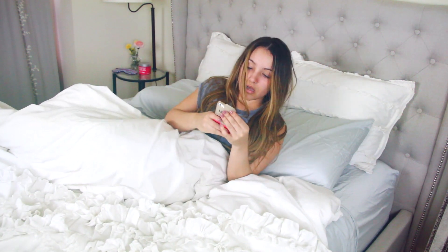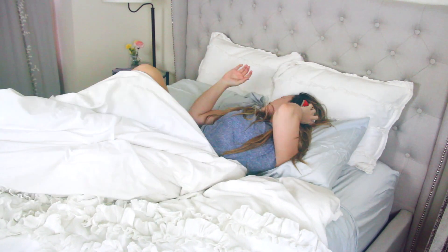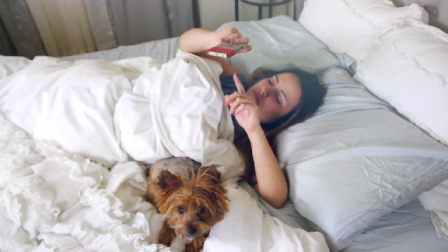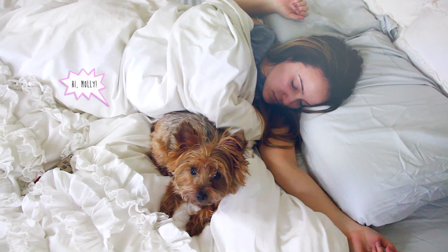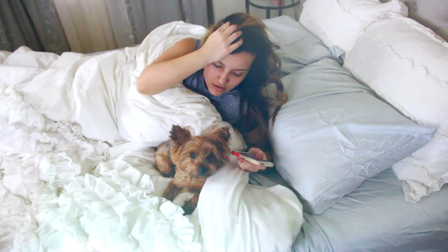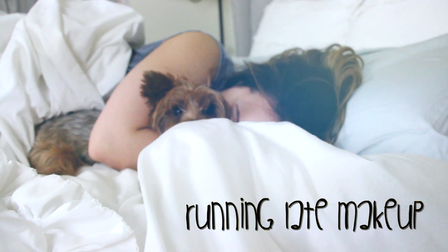We all have those mornings where we sleep through about four alarms, and then you wake up late for school, work, or an appointment, and automatically start freaking out because you don't know how you're going to get ready and not look like a zombie. Today I'm going to share how I get ready really quick when I'm running late. I like getting that extra 10 or 15 minutes of sleep, so this is the routine I use. Feel free to switch it up and use less or more products — this is what I go for when I want to look presentable and still look good but don't have a lot of time.